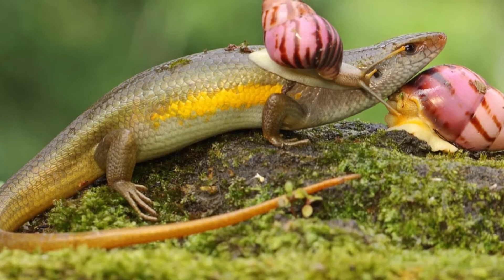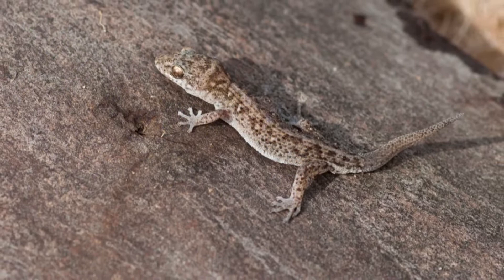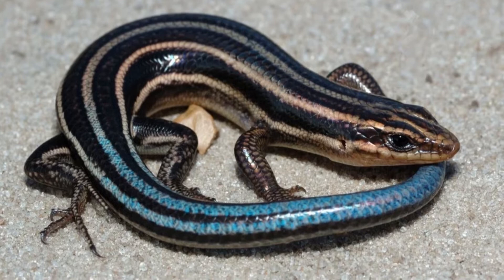Lizards in your garden: how to identify them depending on where you live. Your backyard is likely home to a diverse array of many unique types of plants, fungi, and animals. Some of the most common visitors you've likely noticed in your garden are various kinds of lizards, both big and small.